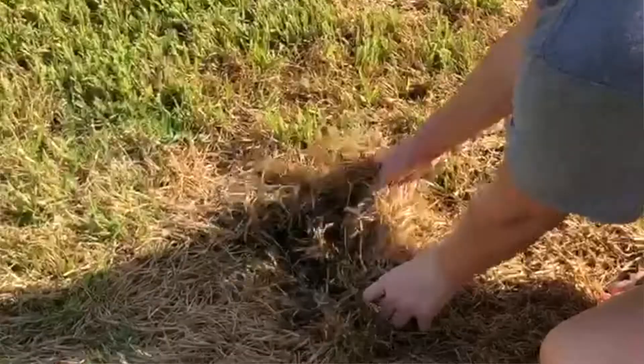Grubs, on the other hand, feed on the roots underneath the ground. What'll end up happening is they feed on the roots, and you can literally go out there and lift up your yard in sheets, and without a root system, the grass will end up dying. All of these can be prevented if you're doing a lawn treatment program of some sort, putting out insecticides.